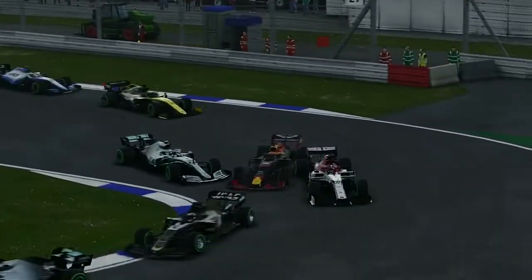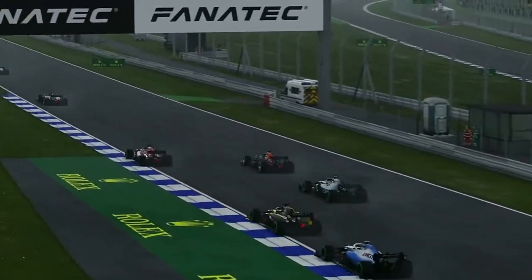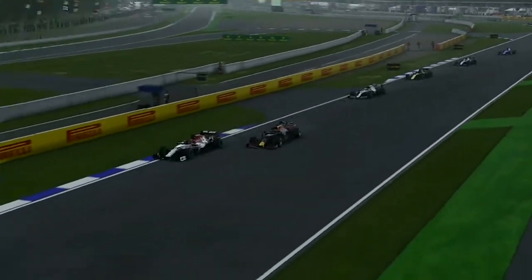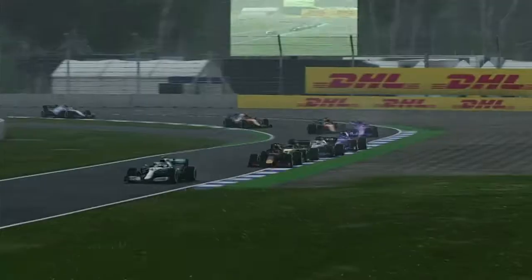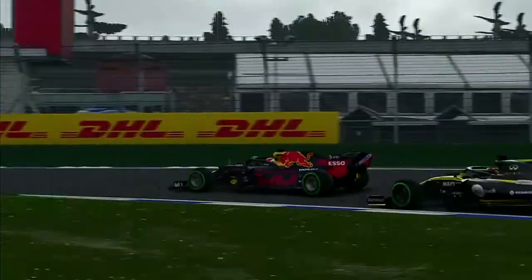Coming to the end of the first lap, Giovinazzi comes back at us as we hit the back of Bottas and nearly spin. Looking at the replay — we managed to defend Giovinazzi but made contact with Bottas going down the inside, locked the fronts up, went miles off track and Giovinazzi re-overtook us. Even Devon Butler is having a look at us, but we defend to the outside and get our head down.